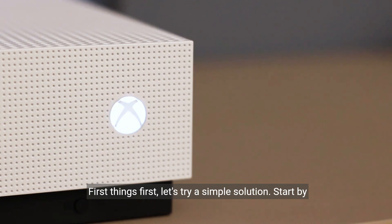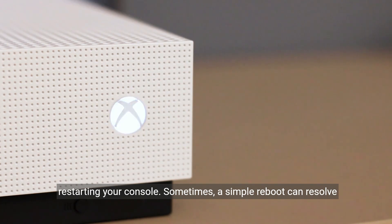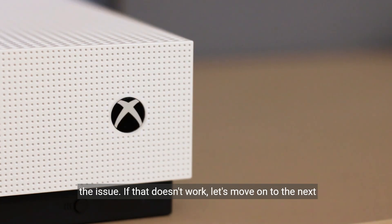First things first, let's try a simple solution. Start by restarting your console. Sometimes a simple reboot can resolve the issue. If that doesn't work, let's move on to the next step.